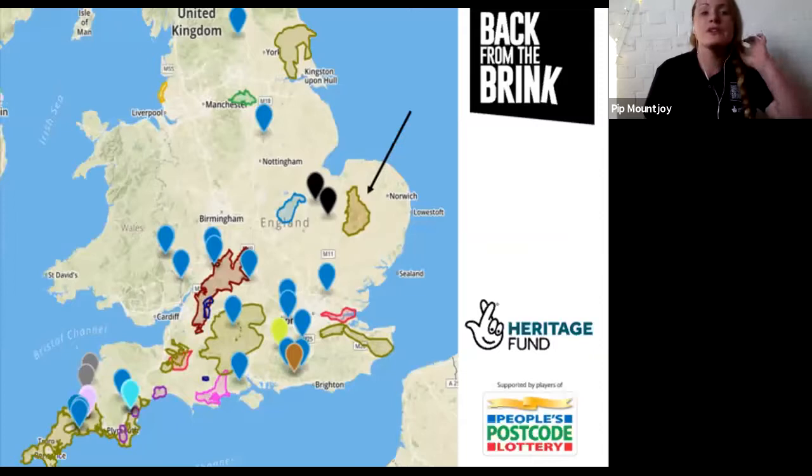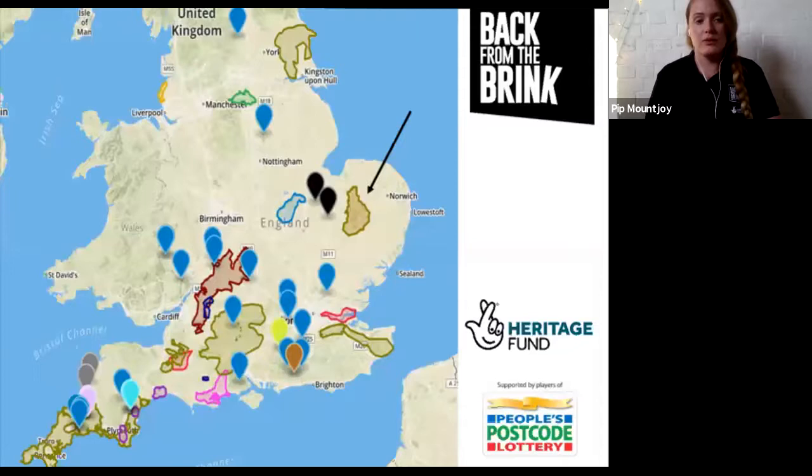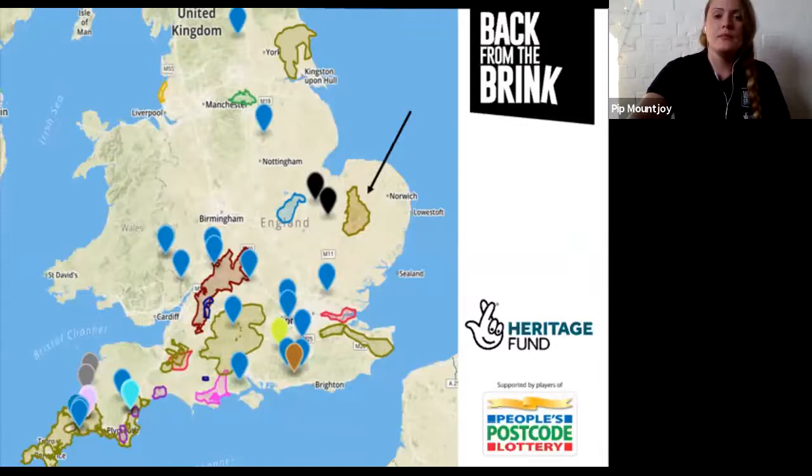The next slide is a map showing the scale of the project. We're based all around the UK - some are single species projects focusing on just one plant or animal, and some are more landscape-scale conservation projects. That's what we are - one of the integrated projects targeting loads of different species through habitat restoration and management work. We're funded by the National Lottery Heritage Fund. The information I'll cover relates to Brecks habitats, but also to semi-natural habitats in general in the UK - grassland, heathland, and parkland.